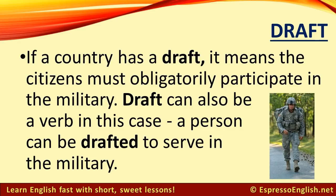If a country has a draft, it means the citizens must obligatorily participate in the military. Draft can also be a verb in this case — a person can be drafted to serve in the military.